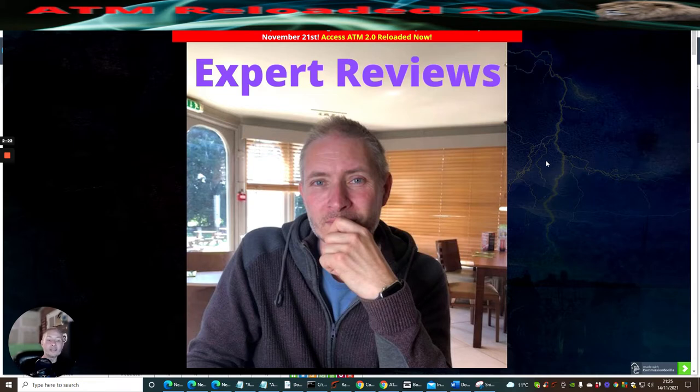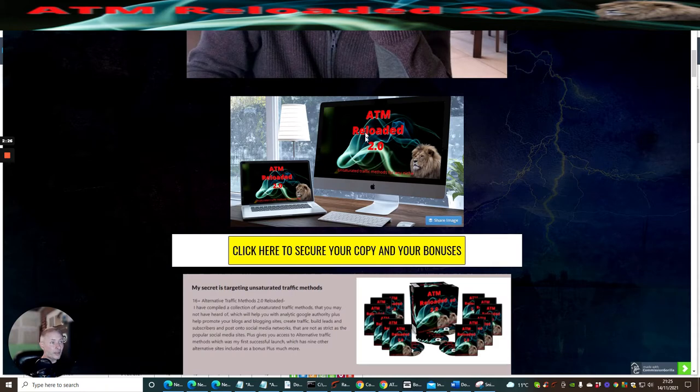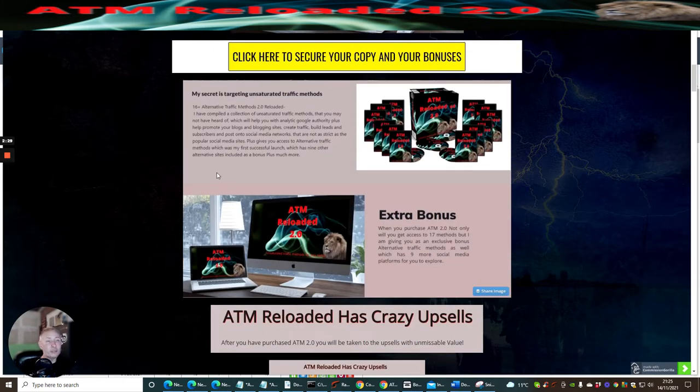I gave out nine alternative traffic methods originally. I've revisited it — this is why it's called ATM2 Reloaded — but this is the beta version where you will be getting 16 plus alternative traffic methods that you may never have heard of. It is a collection of unsaturated traffic methods that will help you with Google Analytics, Google authority, promoting your blogs, creating traffic, building leads, and creating subscribers.